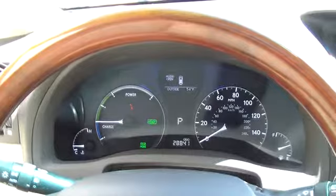Carpeted floor mats, daytime running lights, folding rear seats, rear wiper, electrochromic rear view mirror, console, cloth seat trim, push button start, compact spare tire, wood grain interior trim.